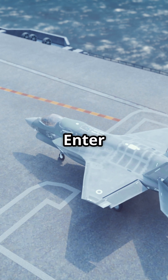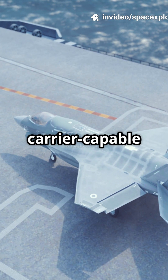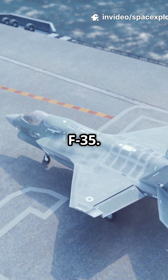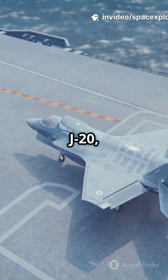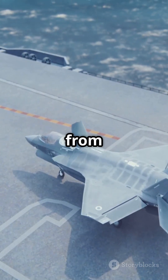But China wasn't done. Enter the J-31, later renamed the J-35 — a sleeker, carrier-capable stealth jet designed to rival the F-35. Unlike the J-20, the J-35 is built for flexibility, promising to operate from land and sea.